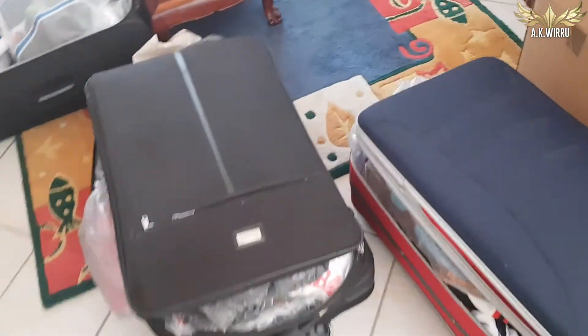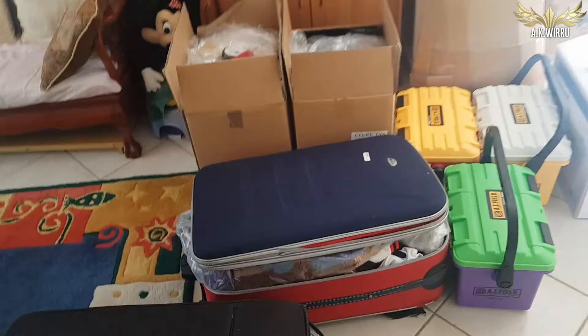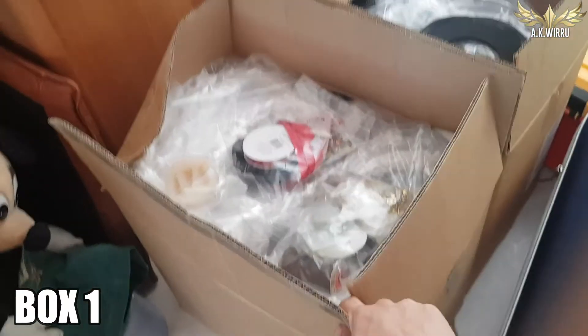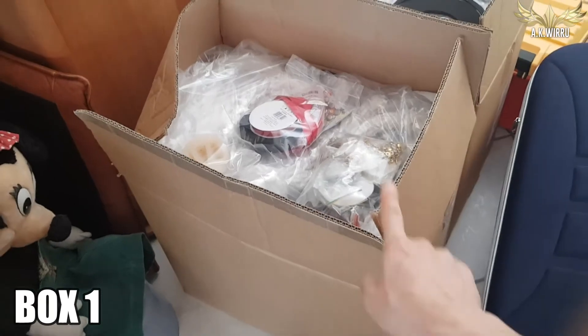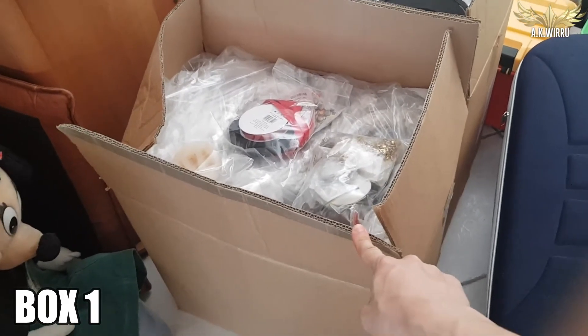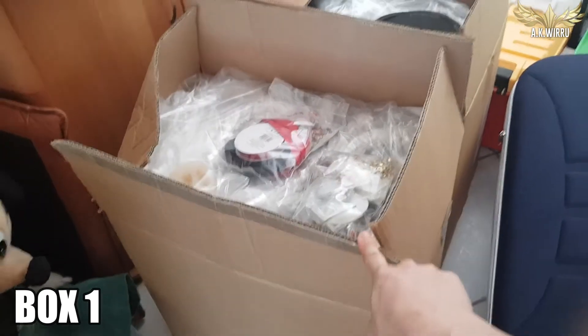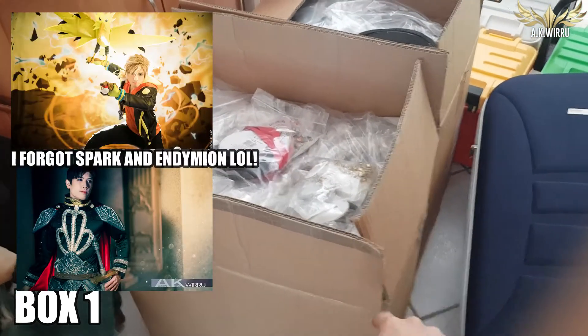Let's go through each box and show you what everything is. This first box is the pinnacle of my Tetris skills — it has six different costumes in it, including Mai, Tsunade, Jiraiya, Mutsu no Kami, and a couple more I'll have to check on later.